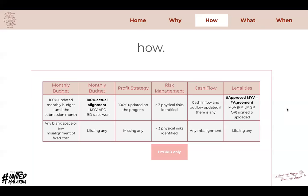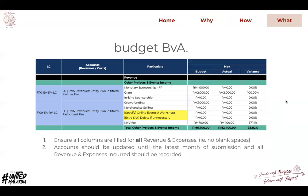Now going into detail on how to fulfill these criteria. For the budget BVA, ensure that all columns are filled up accordingly for all revenues and expenses — there should be no blank spaces. If the value is zero, you can put RM zero, just like in the screenshot shown. All accounts should be updated until the latest month of submission, and all revenue and expenses incurred are expected to be recorded in this budget tab.